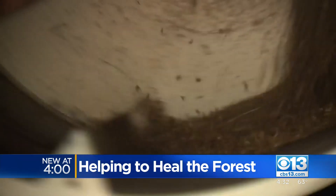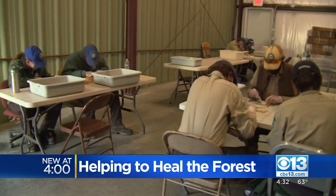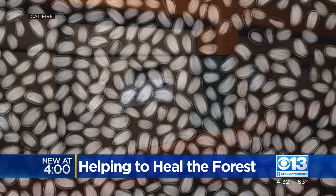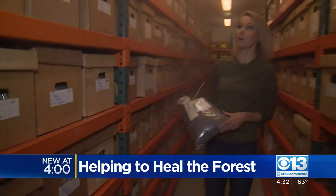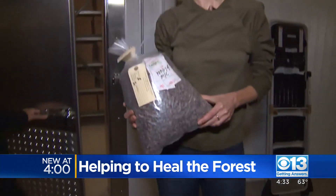Then they get it wet, and it's on to de-winging the seeds and sorting out debris by hand. The seeds are even x-rayed to ensure they're healthy. In the end, the seeds are packaged up and boxed up, stored in a special freezer called the seed bank. This one seven-pound bag could eventually produce 14,000 trees.